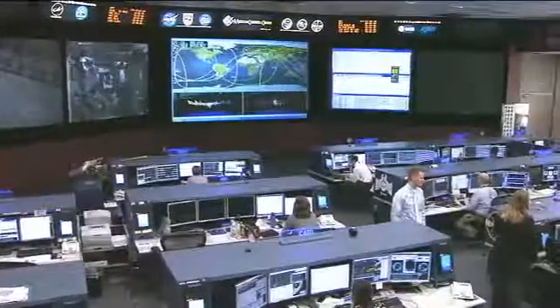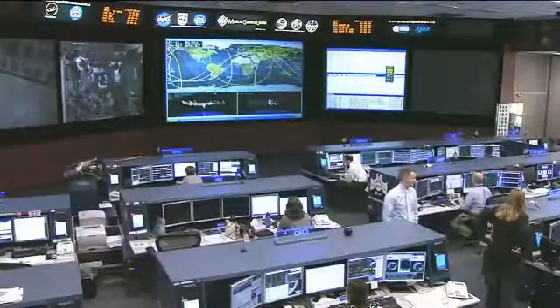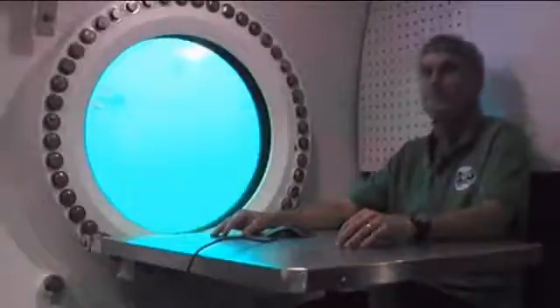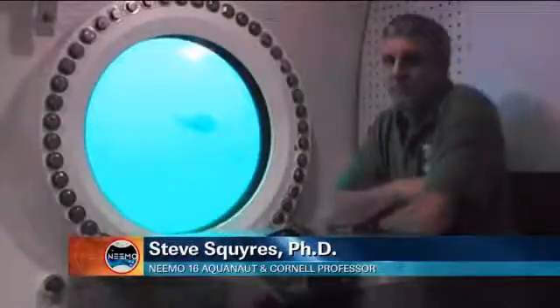One member of NEEMO 15 is also on NEEMO 16, and he's with us now to provide an update on the mission. Dr. Steve Squyres is a professor of astronomy at Cornell University, is chairman of the NASA Advisory Council, and is also principal investigator for the science payloads on the Mars exploration rovers.